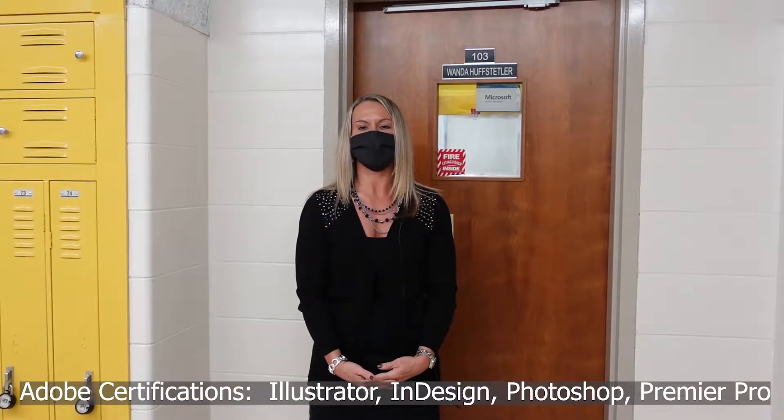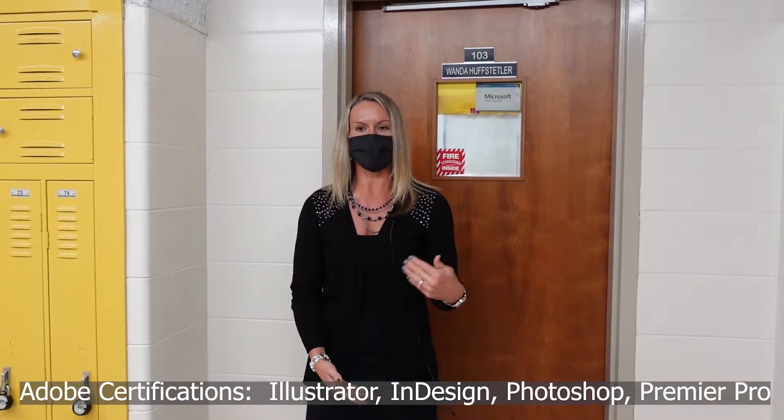Now let's take a peek into our Adobe classes, where students can earn certifications in Adobe Illustrator, InDesign, Photoshop, and Premiere Pro. Right now students are working on Layer Mask and Puppet Warp in Photoshop. Follow me inside to see!